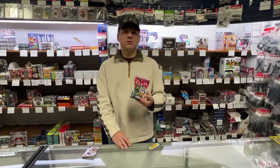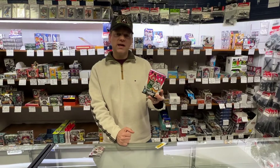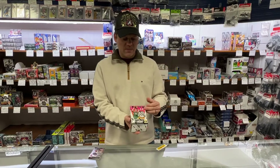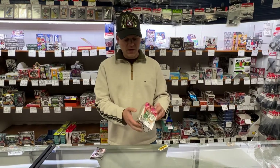Hi, this is Jason at SportsZone Toys and Comics, and today we just received cases of the Mosaic Basketball Blasters. It's 2021 product still. You're going to receive eight packs, four cards a pack, so you're also going to get four Mosaic Prisms per box.